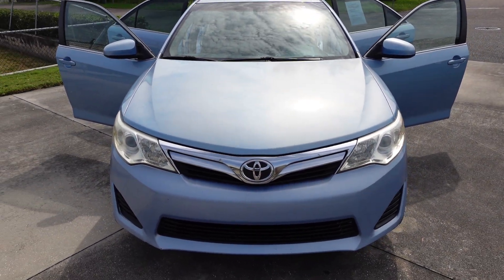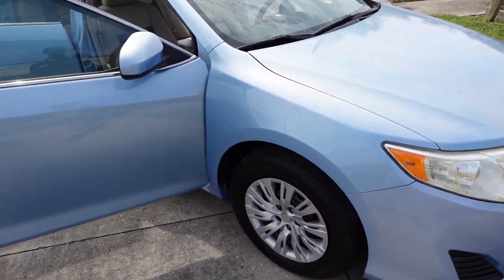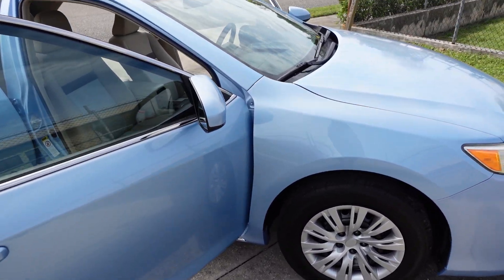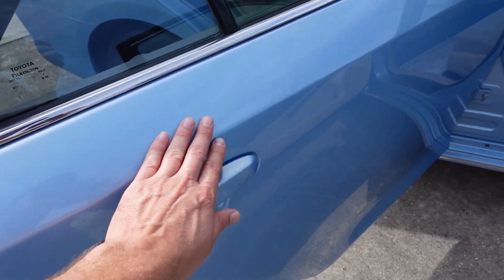Local Toyota store. Nice clean and clear headlights. There's some scuffing on the front bumper on the lower corners on the driver and passenger side. Other than that, very clean, very nice smooth glossy exterior.